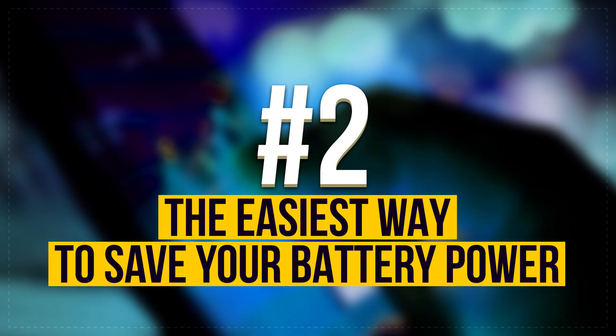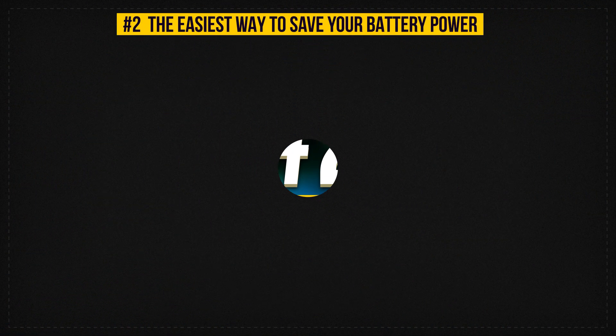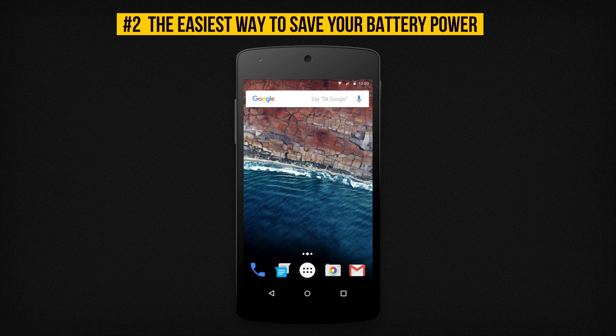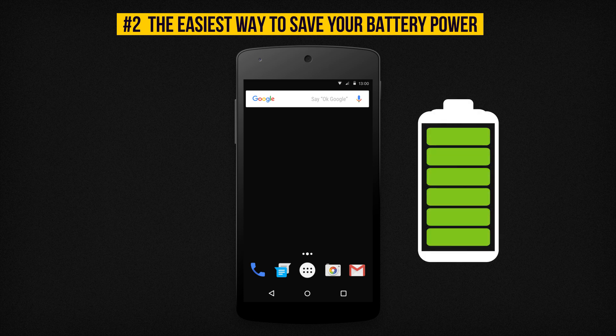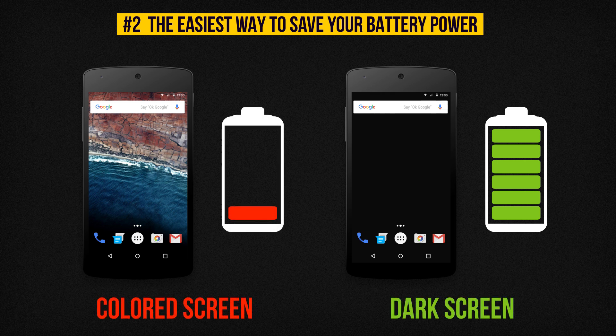Number 2: If you choose a black or simple dark background for your screen, the automatic pixel highlighting will turn off, and you'll notice that your device keeps its charge for much longer. This feature isn't available for all Android devices yet, but it's already implemented on most Samsung smartphones and tablets. Give it a try.